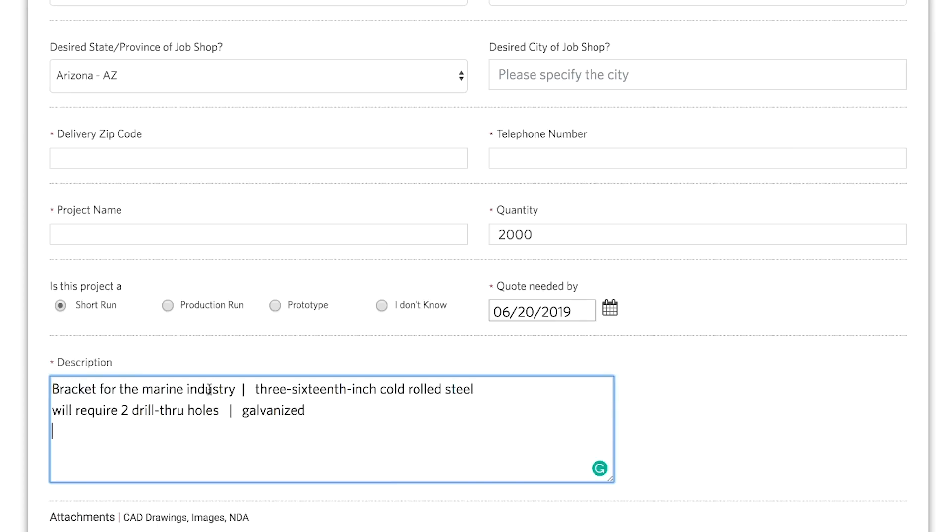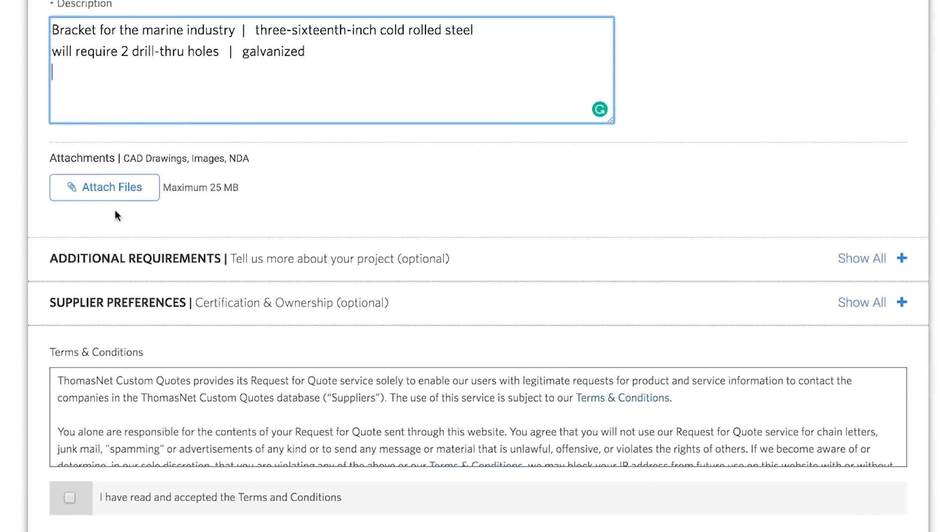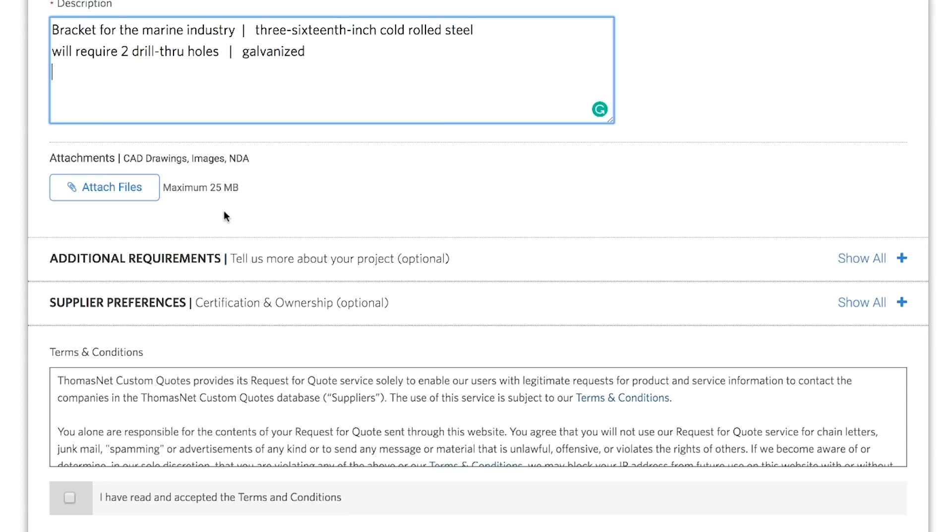In this case, I need a bracket for the marine industry. It needs to be made using 3/16th inch cold rolled steel. It will require two drill through holes and I need it to be galvanized. I can attach files to the request such as a CAD drawing of the part and a non-disclosure agreement if necessary.